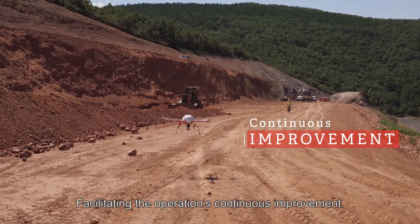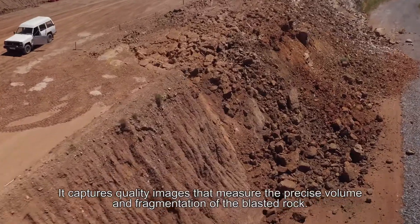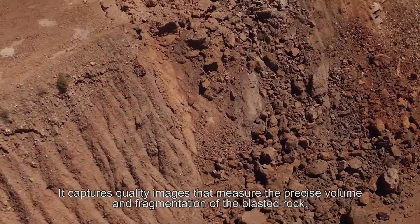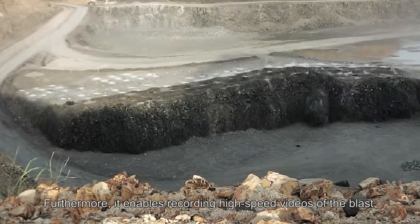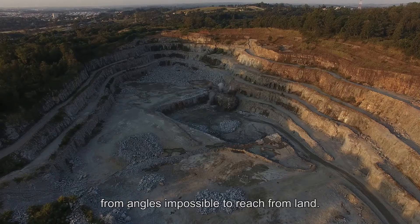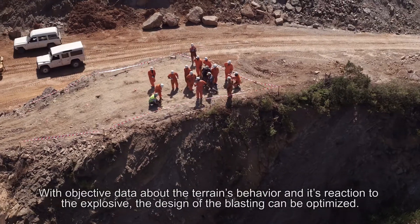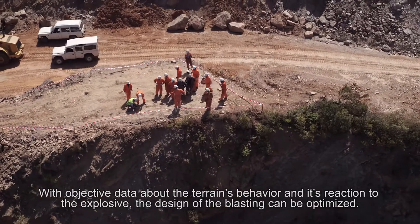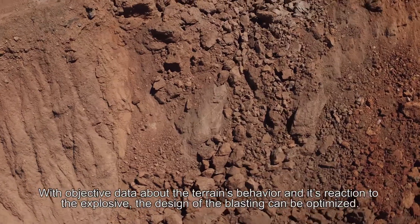Facilitating the operation's continuous improvement, it captures quality images that measure the precise volume and fragmentation of the blasted rock. Furthermore, it enables recording high-speed videos of the blast from angles impossible to reach from land. With objective data about the terrain's behaviour and its reaction to the explosive, the design of the blasting can be optimised.